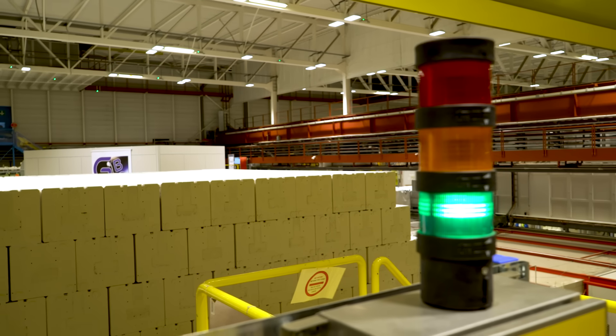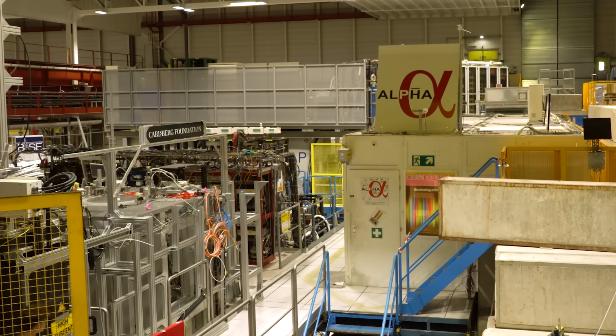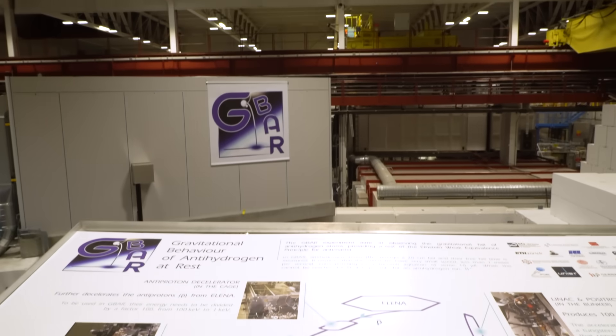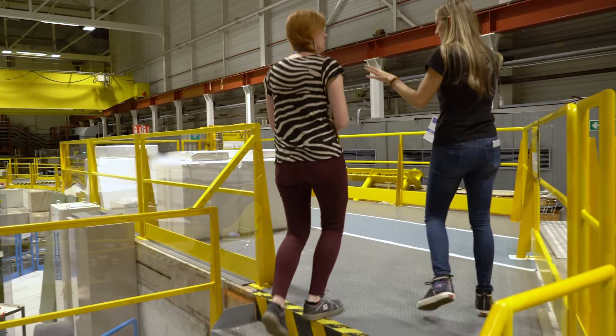Scientists don't know why antimatter is so rare — that's one of the big unanswered questions in physics of our time. CERN experiments are looking to study the properties of antimatter and see if they can find any differences between it and regular matter. A few experiments are studying what will happen when you drop antimatter: will it go down like regular matter? Nearly every physicist says yes, we suspect it will go down when you drop it, but we've never done that experiment.